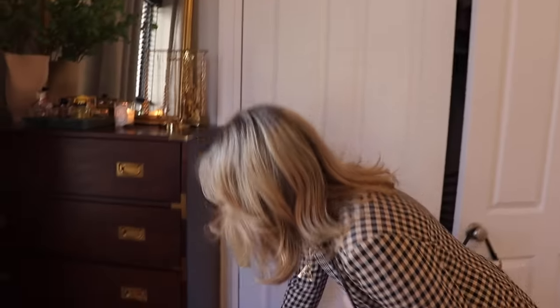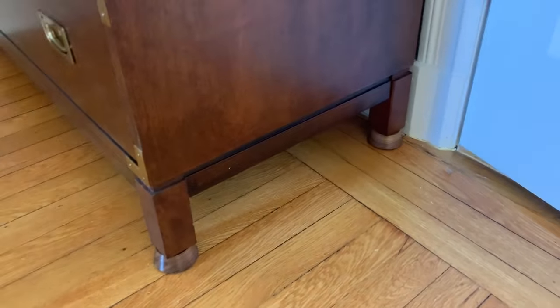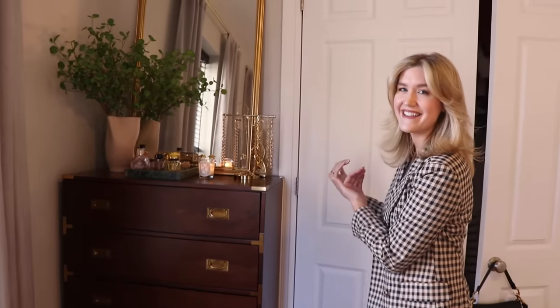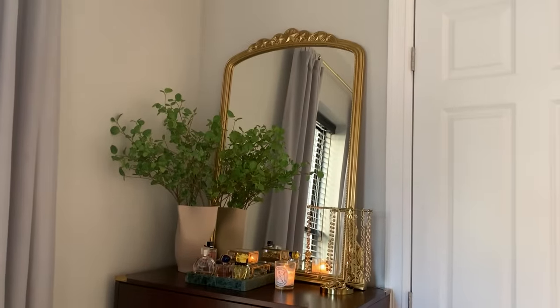This is another secret — we had to add risers to just the right side of this dresser, because when we initially put it in here it was so slanted that we couldn't put stuff on it without it sliding off. That's what you get in a hundred-year-old building — it just comes with the territory.